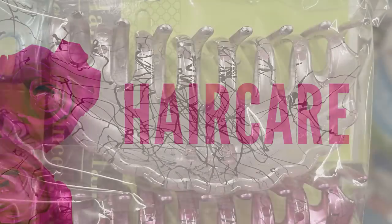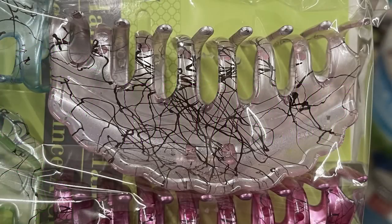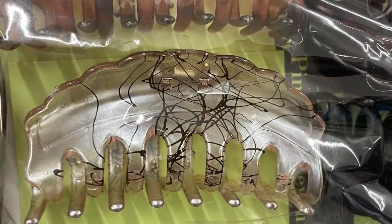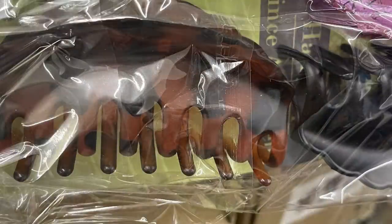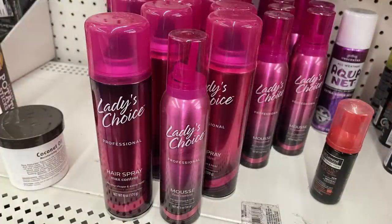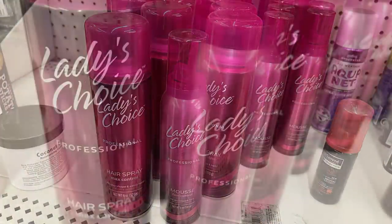Over in hair care, they've got new claw clips with a paint-splatter look — white, pink, a really light blue with an opalescent finish, tan, natural brown and black mixture, and solid black matte. There's also new Ladies Choice hairspray and mousse in full-size bottles.